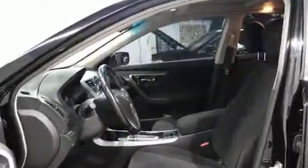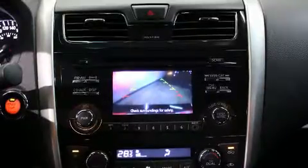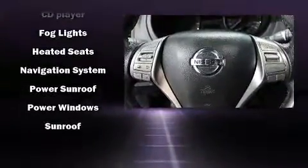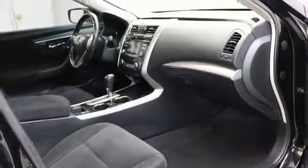A premium sound system with six speakers provides you and your passengers a sensational audio experience. Take assurance in the inside curtain airbags providing head protection in the event of a severe collision.